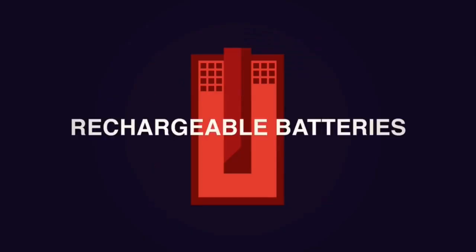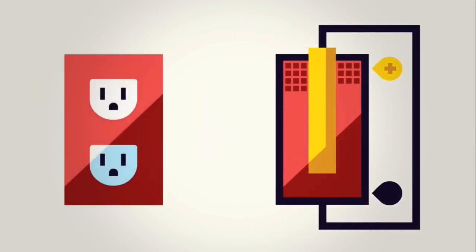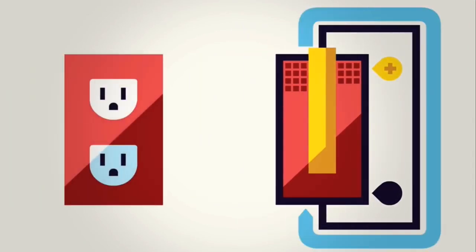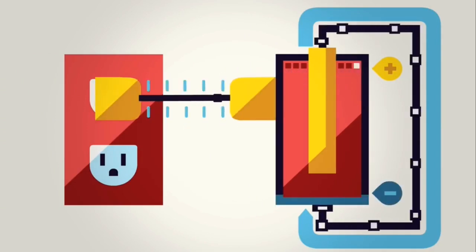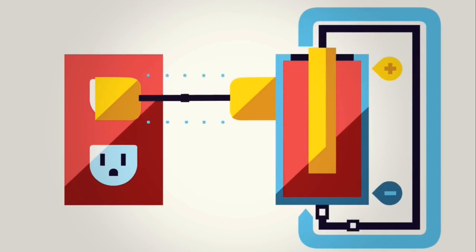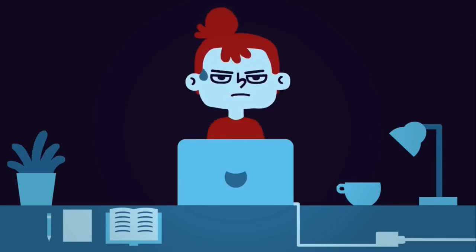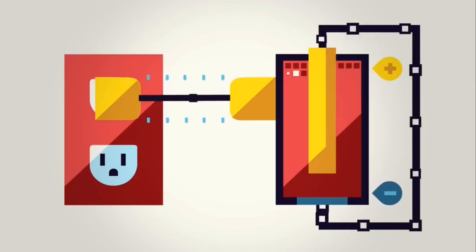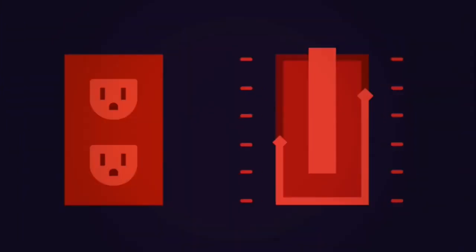Rechargeable batteries give us a temporary solution to this problem by making the oxidation-reduction process reversible. Electrons can flow back in the opposite direction with the application of electricity. Plugging in a charger draws electricity from a wall outlet that drives the reaction to regenerate the metal, making more electrons available for oxidation the next time you need them. But even rechargeable batteries don't last forever. Over time, the repetition of this process causes imperfections and irregularities in the metal's surface that prevent it from oxidizing properly. The electrons are no longer available to flow through a circuit, and the battery dies.